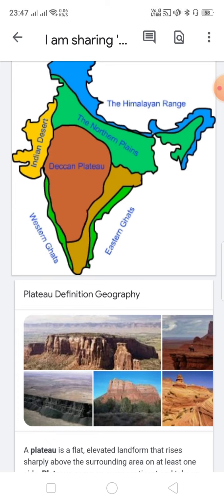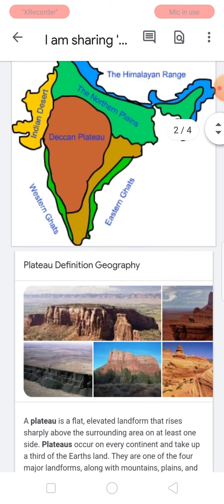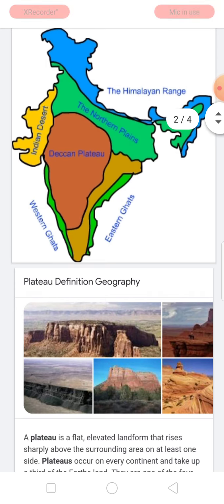In this picture you can see: in green color the northern plains, in blue color the Himalayan range, on the south side the Indian desert in yellow color. Coming down, the south-western Ghats are in green color, and in mustard color the narrow line divides the Deccan Plateau from the eastern Ghats. This shows the main divisions and how India is surrounded by these beautiful landforms.